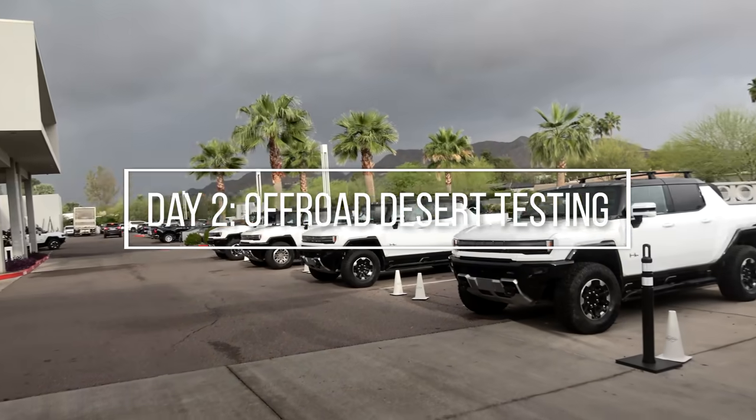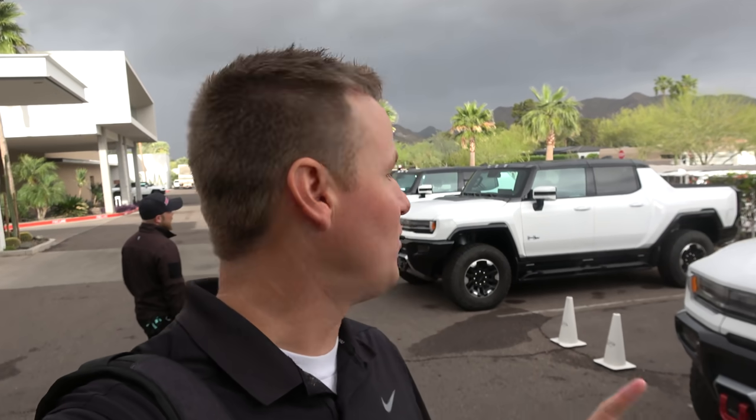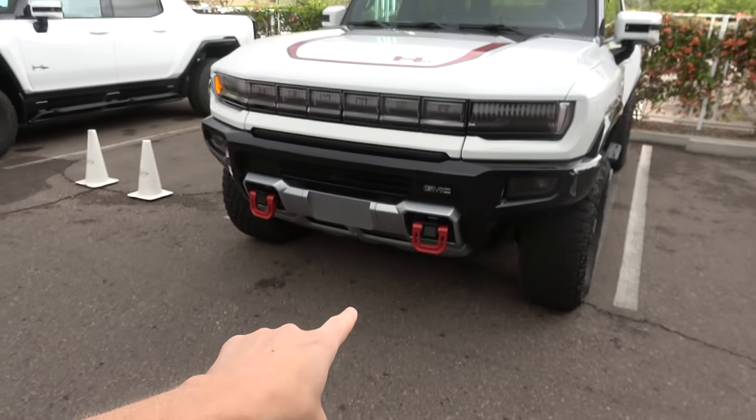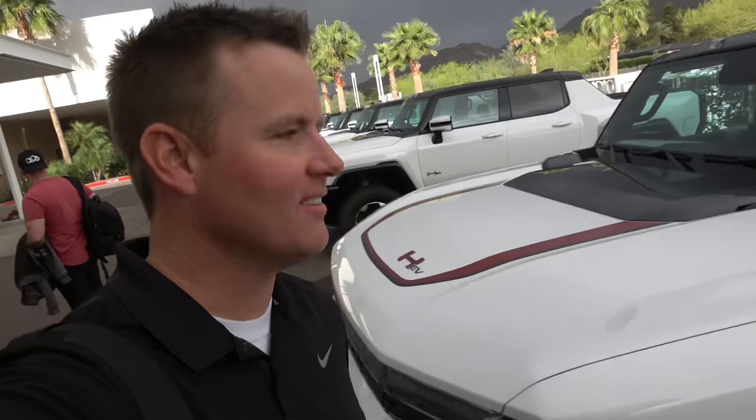Good morning — all of the Hummers are out. Today we are heading out to the trailhead and we're gonna go riding in these things. Zach and I are driving partners, everybody has a partner. We're gonna take the only one that has somewhat of a color on it — they're all white, but this one has red on the little tow hitch and right here. A little fancy, but I think that'll be a nice addition.